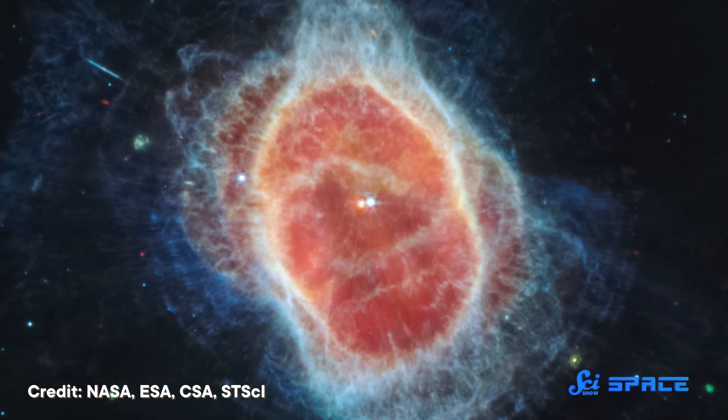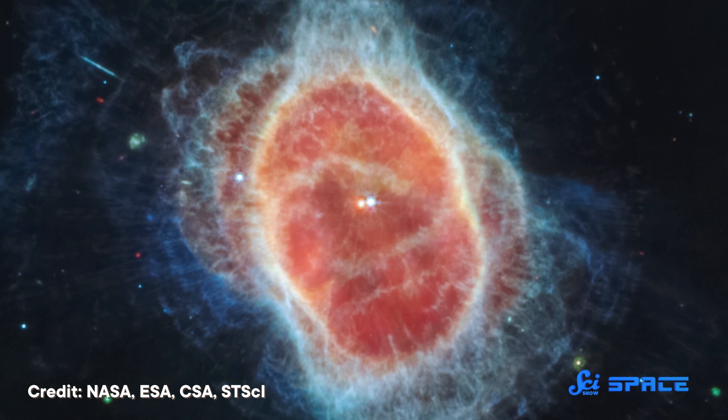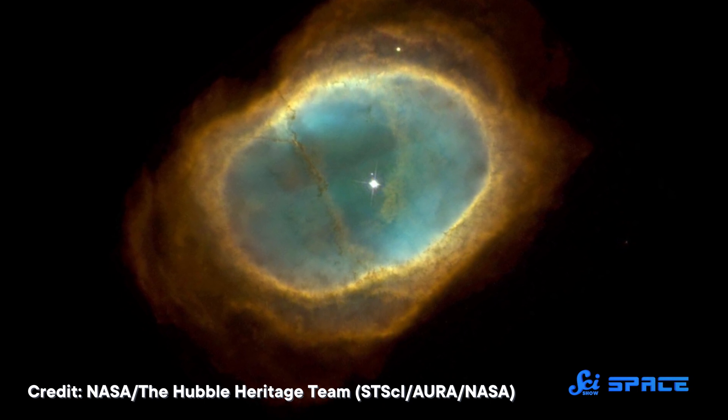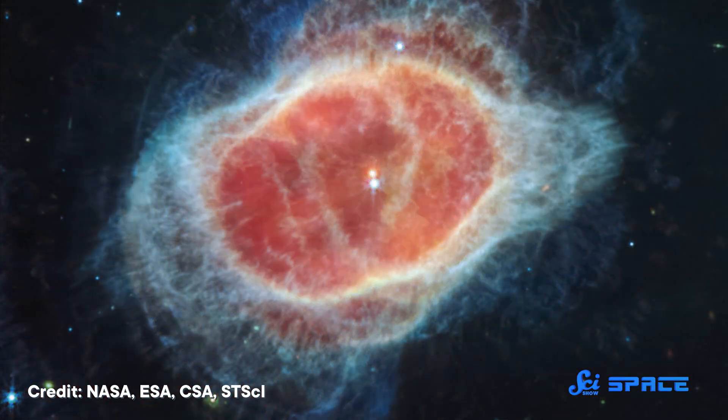It was once the red giant that threw off all of the gas and dust as it approached the end of its life, while the brighter star is at an earlier stage in its life cycle. The Southern Ring was also imaged by Hubble — this was by far the best image we had until this week. Here it is fading into the near infrared, and now into the mid-infrared.